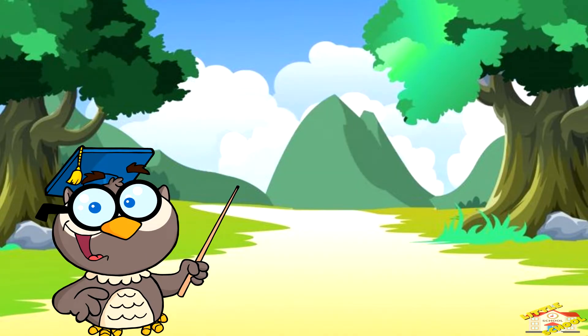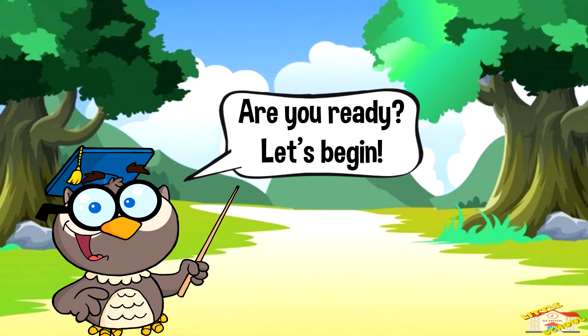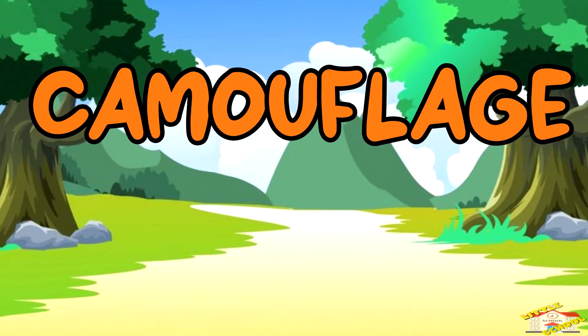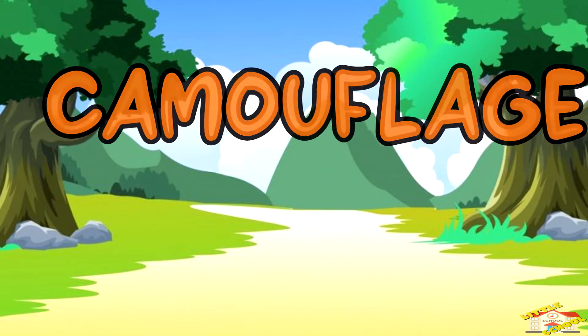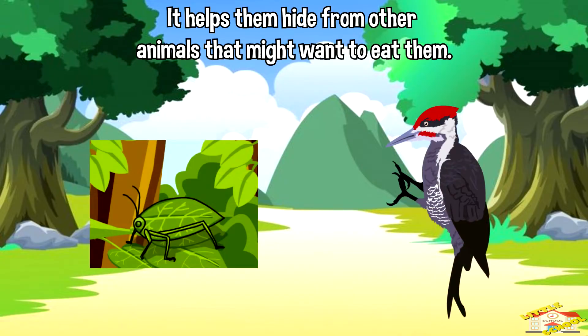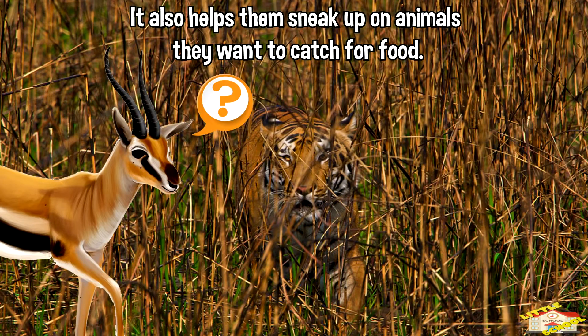Hey kids! In today's video we'll be learning about camouflage. Are you ready? Let's begin. Camouflage is like a disguise that animals use to blend in with their surroundings. It helps them hide from other animals that might want to eat them, and it also helps them sneak up on animals they want to catch for food.